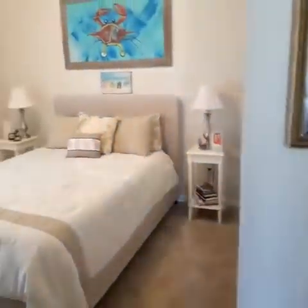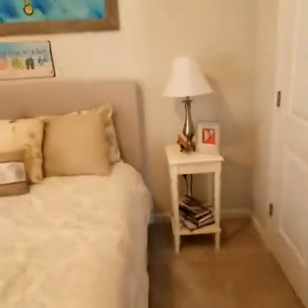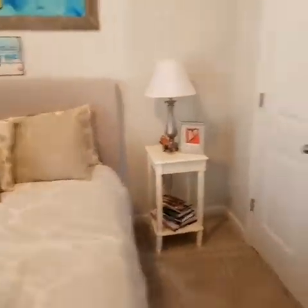Here's the other bedroom. All these bedrooms are good size — I don't know if it's 12 by 12 or something. Just a spare bedroom, but it's actually pretty good.